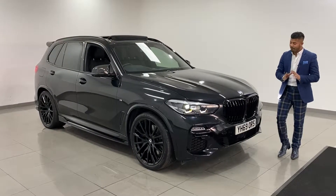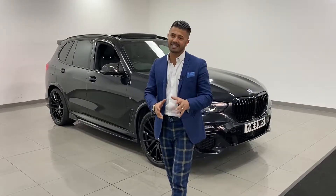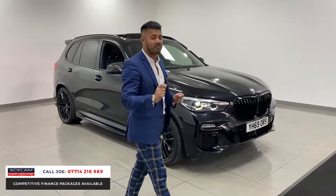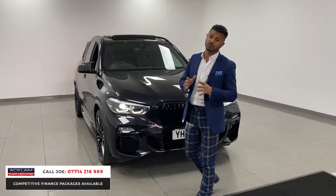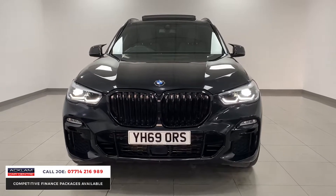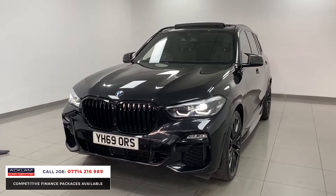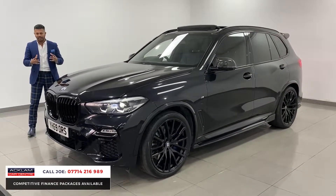A very special car, fully murdered out — what I mean by that is it just looks super stealthy, aggressive. This is a 2019, 69-registration BMW X5 30d M Sport with thousands and thousands of pounds of extras. The car is nothing short of stunning, absolutely perfect. This is the new model X5, so you've got the new grills, new interior, new exterior.